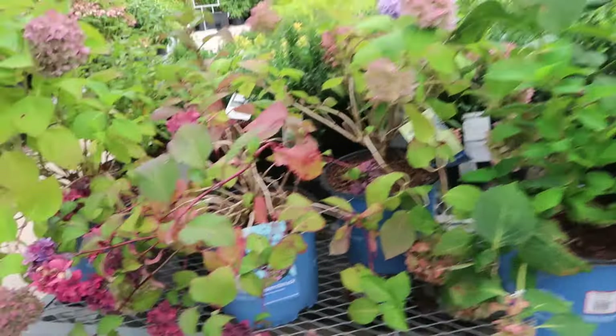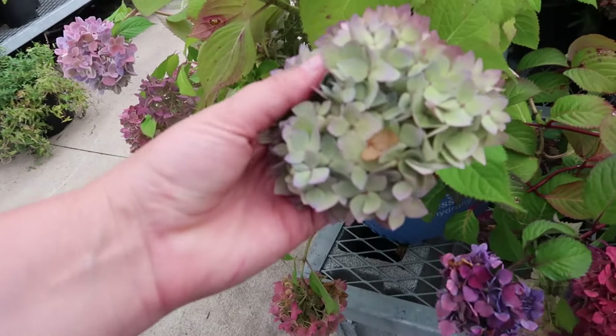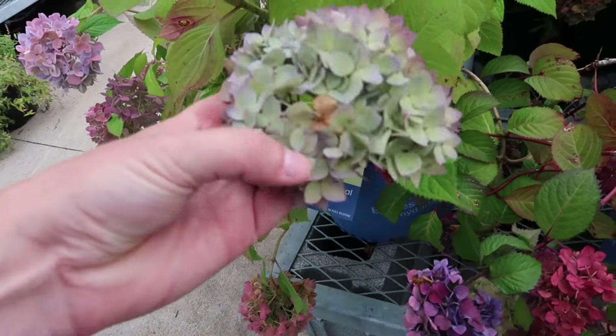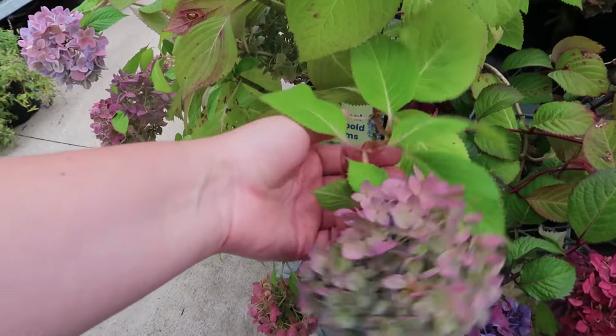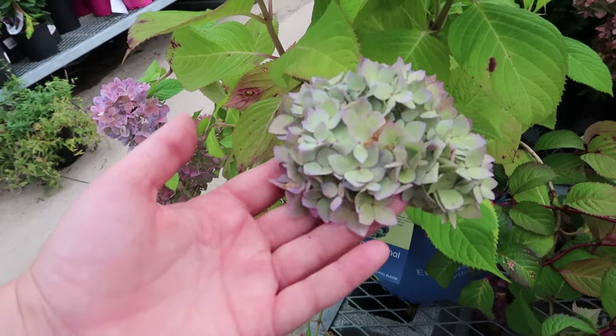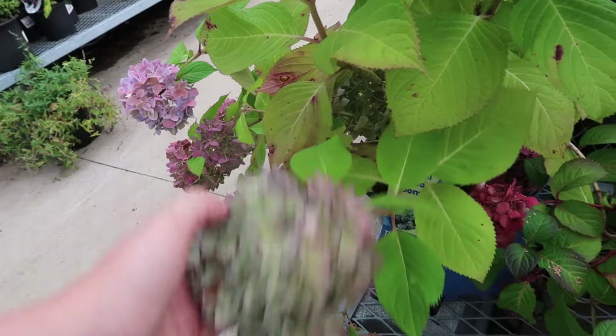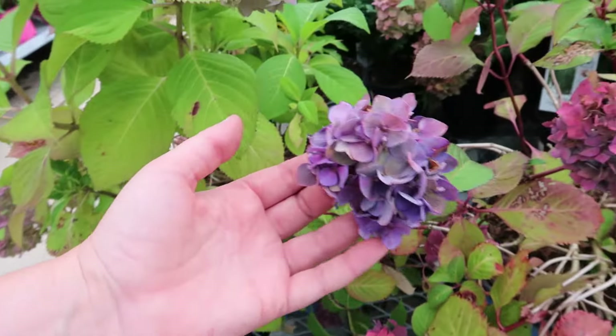Here are some more hydrangeas. You know what, there are some places around where I go — like abandoned properties, old mansions — where hydrangeas are just growing wild. I kind of go in and do a little snippy snip and make wreaths and bouquets out of them.